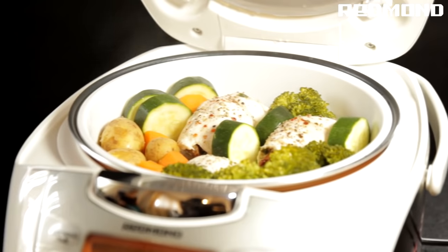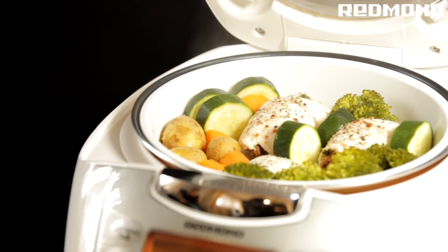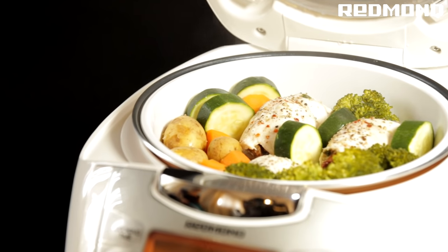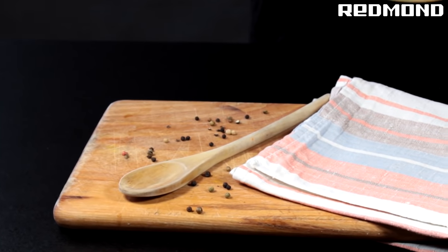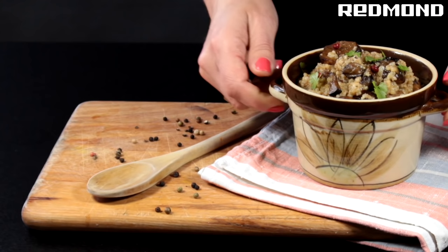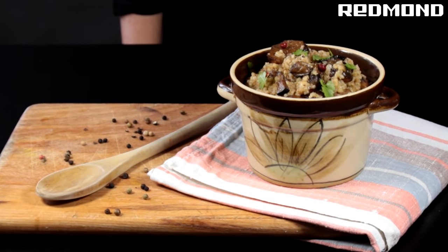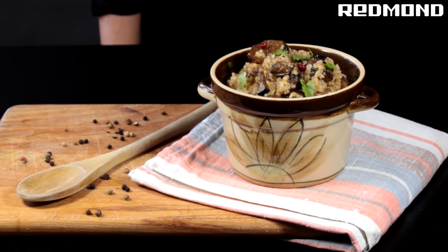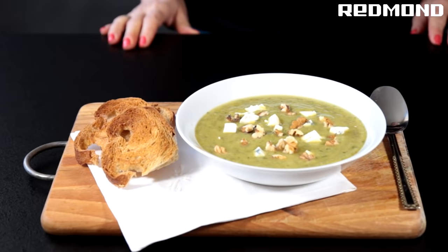For a healthy diet, use the STEAM program and steam vegetables, fish or meat. Stew meat, fish and vegetables and prepare other dishes that require a long time to cook. Use your Multicooker to fry various meat, fish and poultry as well as vegetables, mushrooms and potatoes. Cook pasta, eggs and other semi-finished products with the Pasta program. Make a variety of soups, fruit drinks and other beverages.